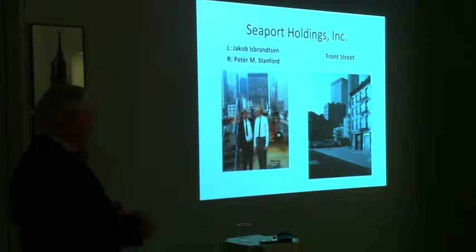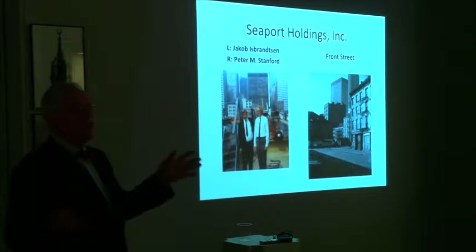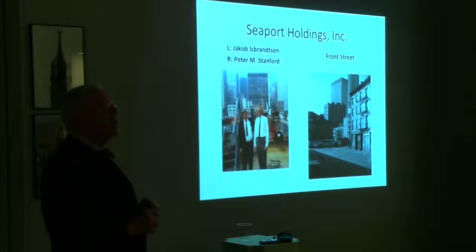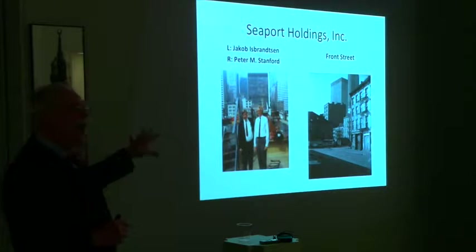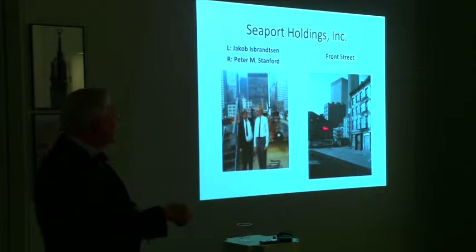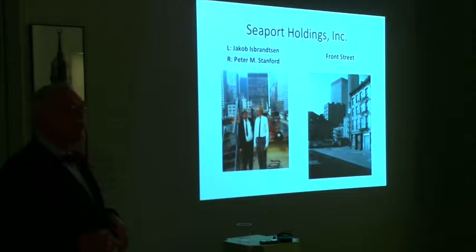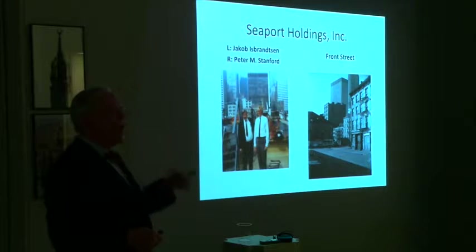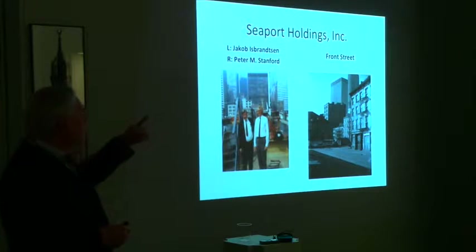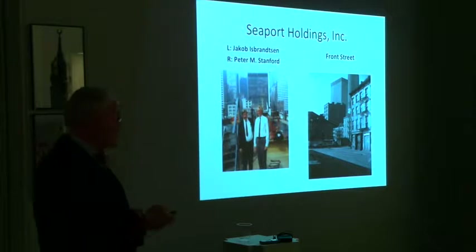So how did they raise the money? Peter Stanford, the founder, corralled Jakob Isbrandtsen — a maverick, a tycoon, a shipping baron. Isbrandtsen was going to put his personal fortune behind the Seaport Museum and become the major philanthropist. He begins to buy buildings. You can see what Front Street looked like before the restoration. Incidentally, this building here is Chase Manhattan, built from '56 to '61 — the first modern skyscraper in Lower Manhattan since the 1920s. David Rockefeller put his own money on the line, investing in Lower Manhattan and pushing so much of development. So Isbrandtsen, the shipping tycoon, and David Rockefeller — both millionaires trying to shape Lower Manhattan.